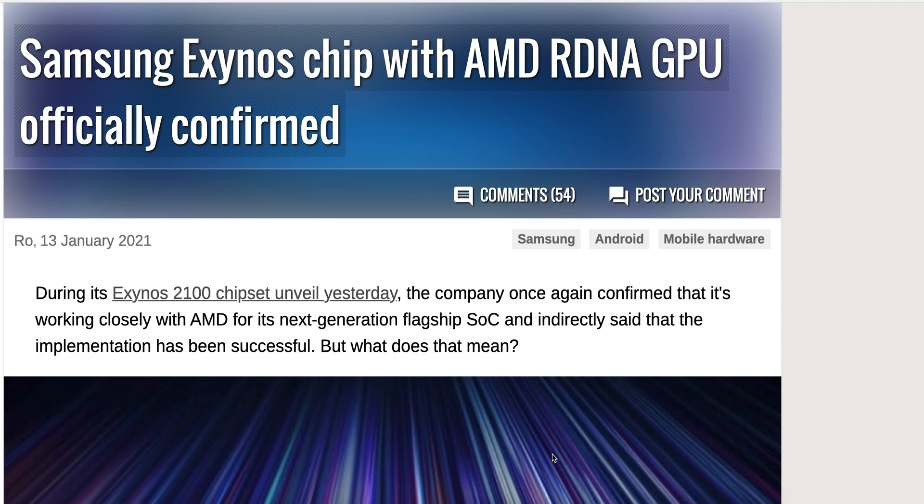This is a story that GSM Arena wrote about and I want to talk about it because I currently have the Galaxy S10 Plus and the Samsung Galaxy S20 Ultra, and personally this is kind of interesting.